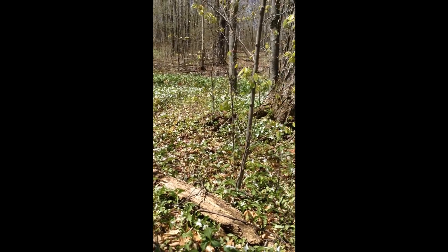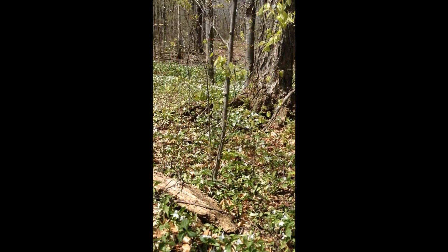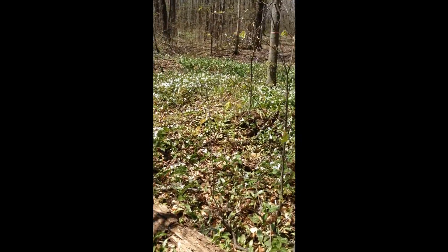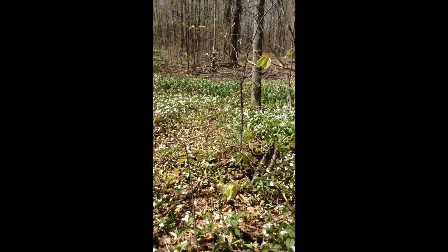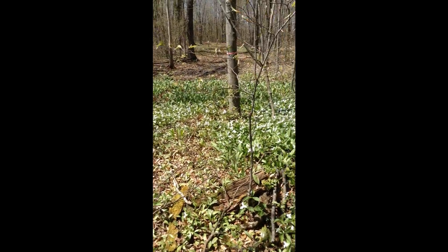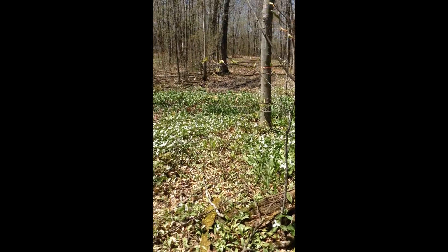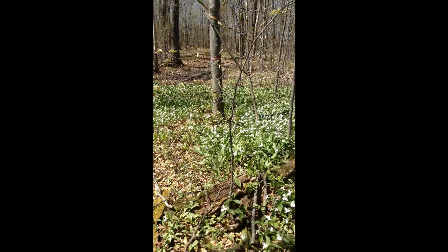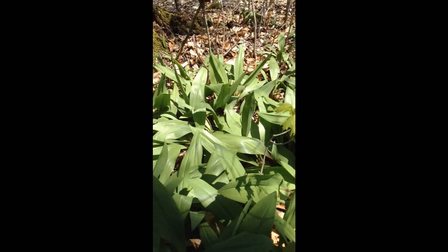They're in with these white trilliums. This is my first time using this to record anything with — it's my iPad mini — and I'm not very good with it. I'm hoping you can see those leek beds, and the white trilliums are just gorgeous this time of year.